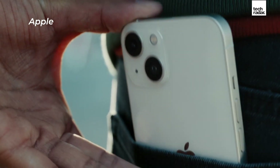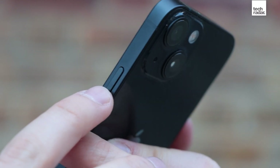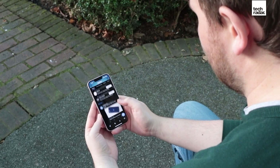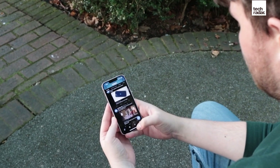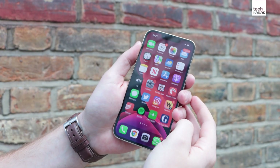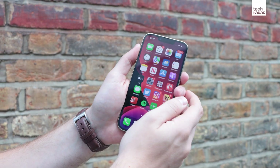The iPhone 13 features the new A15 Bionic chipset, which is incredibly powerful, and it's paired with 4GB of RAM. We found it was able to run multiple apps and do any tasks we wanted to quickly and efficiently. If you need a little bit more power, you may want to go for the iPhone 13 Pro, as that comes with 6GB of RAM.